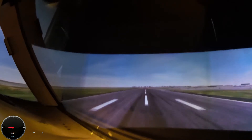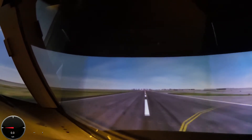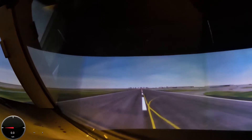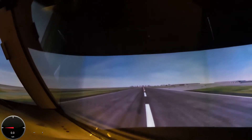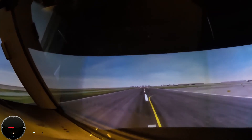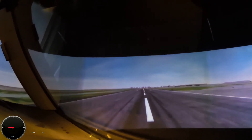Once the nose wheel's on the ground, you come into reverse. The speed brake comes up automatically. Auto brakes are applying the brakes at this time, and they'll keep applying the brakes until you either touch the brakes or bring the speed brakes back.